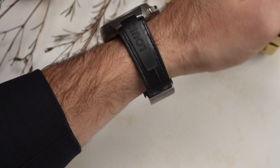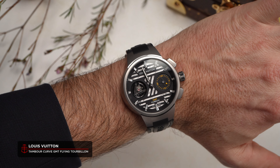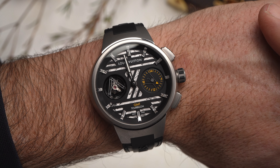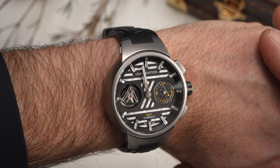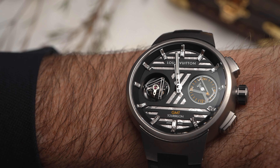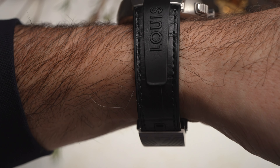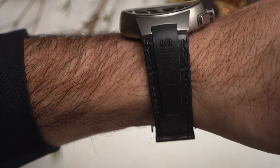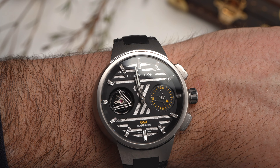With the Louis Vuitton Tambour Curve GMT Flying Tourbillon, the brand merges its distinct flavor of design with high-end complications. The 50-meter water-resistant case has a subtly flared drum shape — apt, given that Tambour is the French word for drum. It is a rather large drum, clocking in at 46 millimeters in diameter and 13.15 millimeters in thickness, but its camber throughout mitigates its wrist presence just a bit.